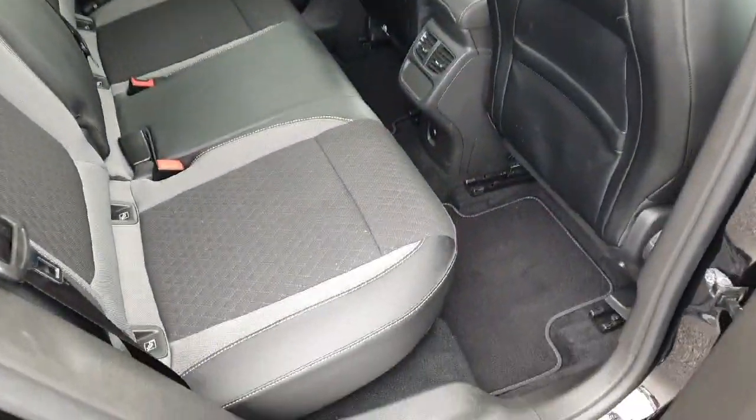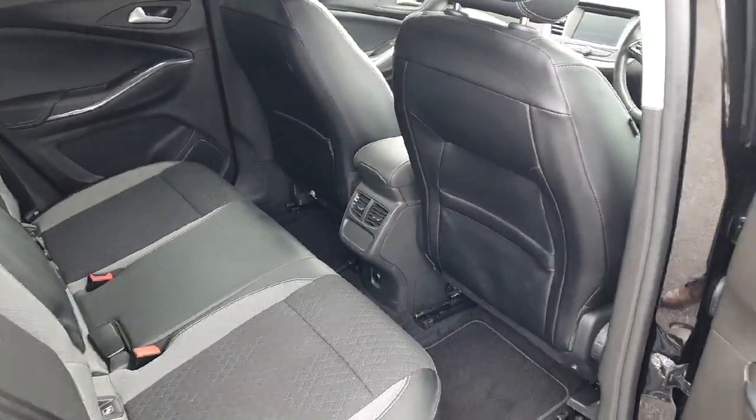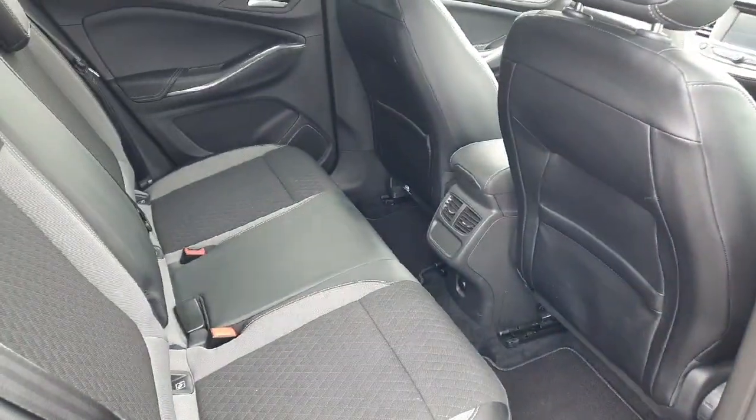Looking into the back seats, again a lovely half leather interior, full ISOFIX seats, an abundance of legroom, there's storage behind the seats, chrome door handles, electric windows, and the upgraded sound system in this model as well.